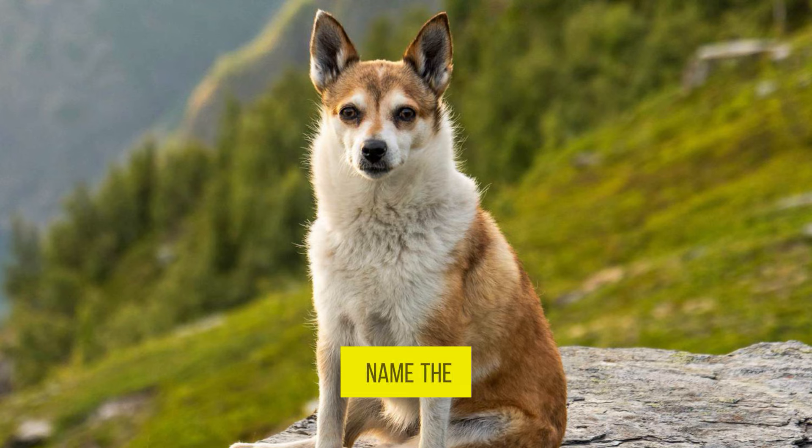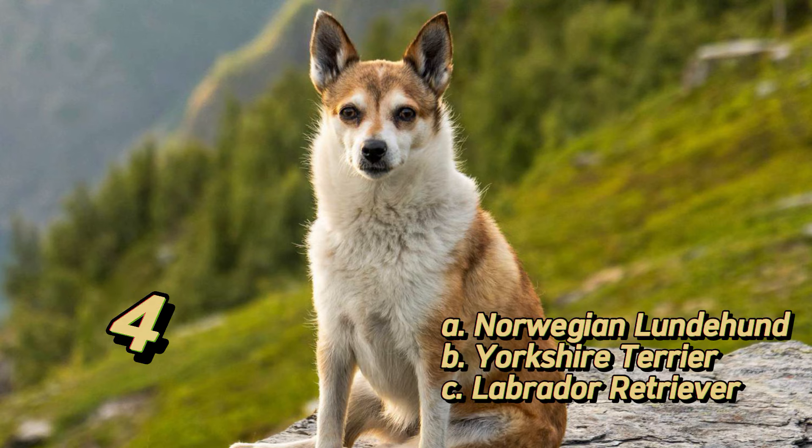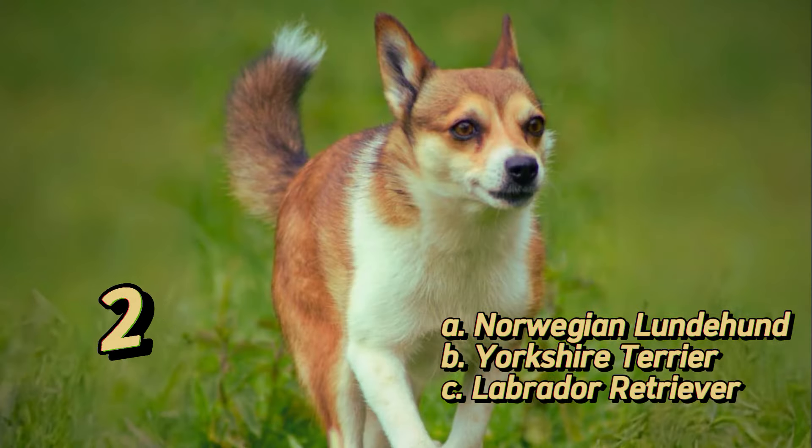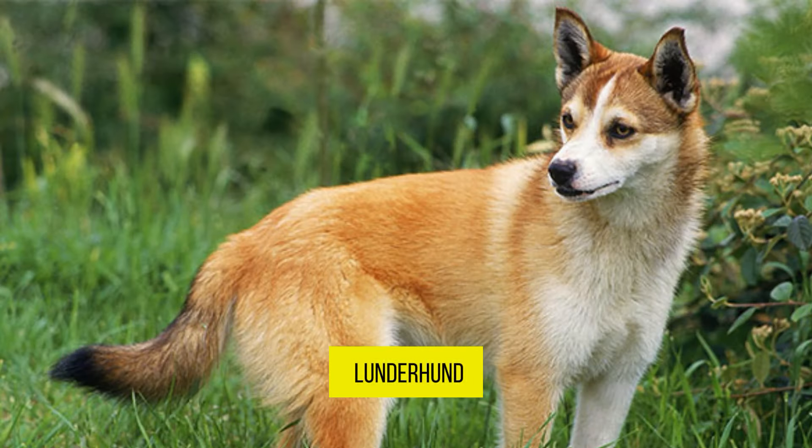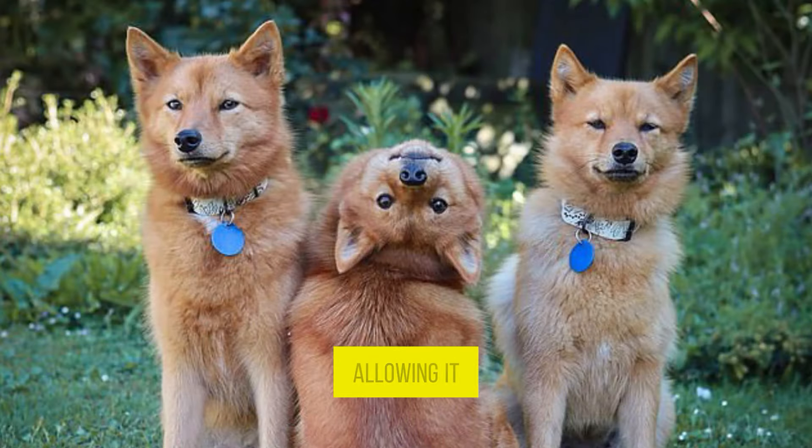What of this? Can you name the breed? It is the Norwegian Lundehund. This small and agile spitz breed is known for its unique ability to flex its neck backward, allowing it to fold its head backward onto its spine. Ever seen anything like that?